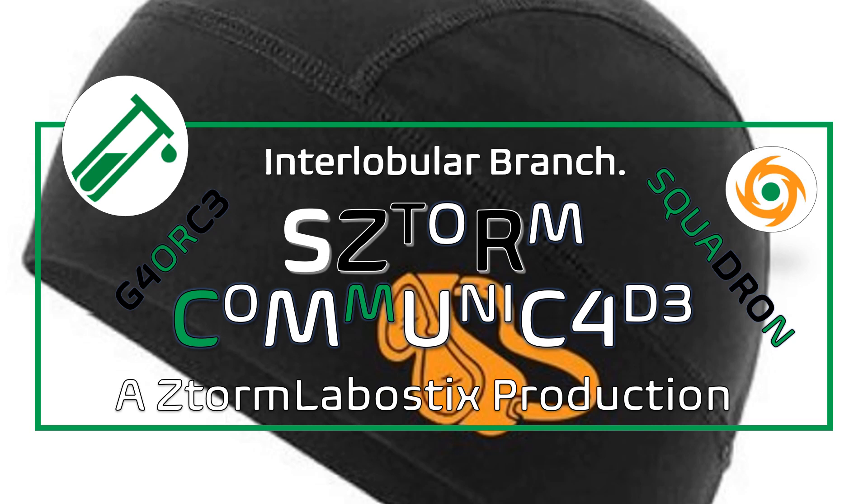That draws this audio podcast to a close. This has been an audio podcast as part of the interlobular branch edition, Storm Community Card, Squadron G-Force, and a Storm Lobostics production. Thank you.